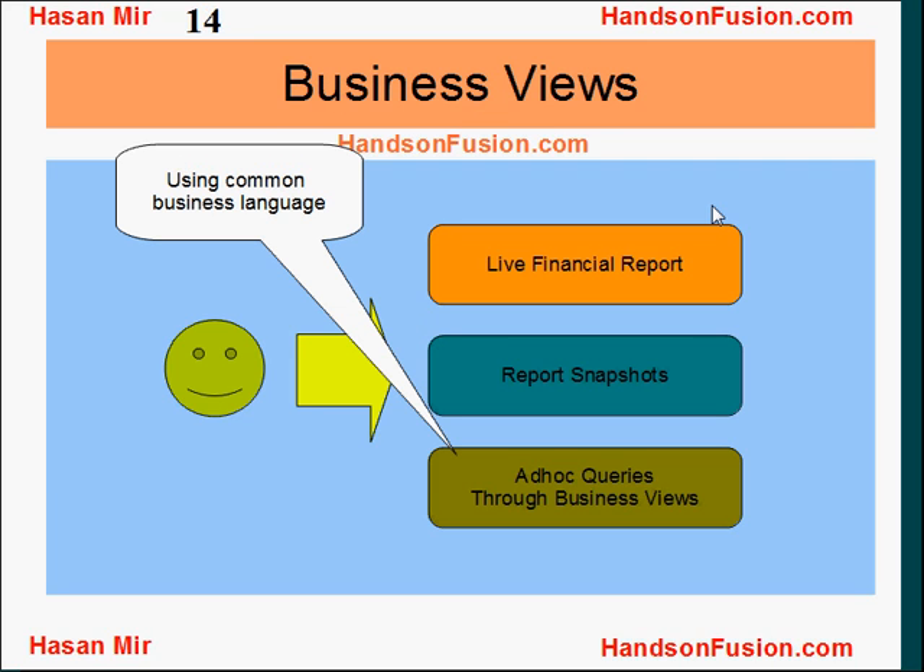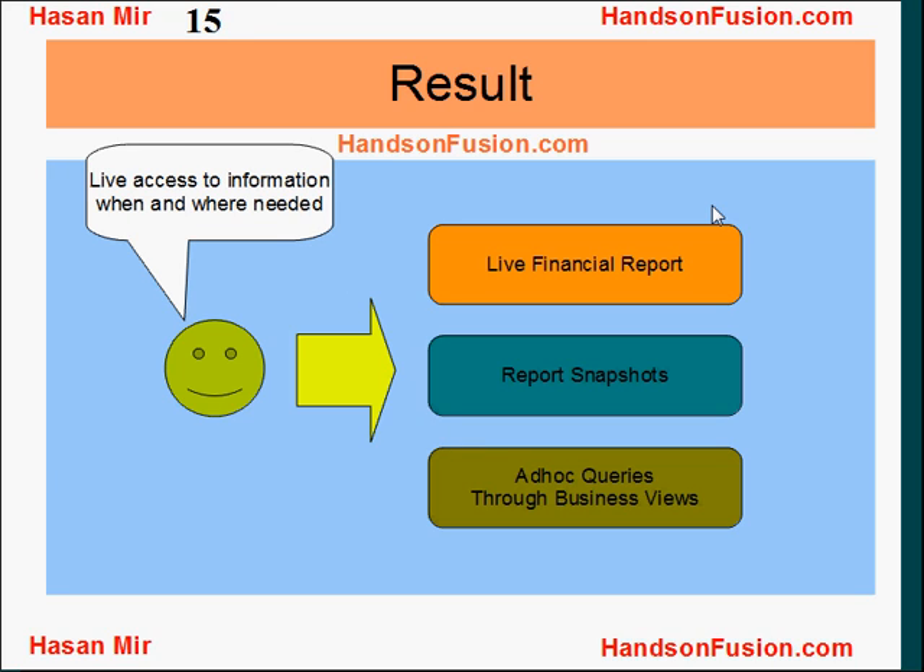Users can write ad-hoc queries using common business language, which is not very technical and is very easy to understand. They can create their own business views. The result is live access to information for users when and where needed.